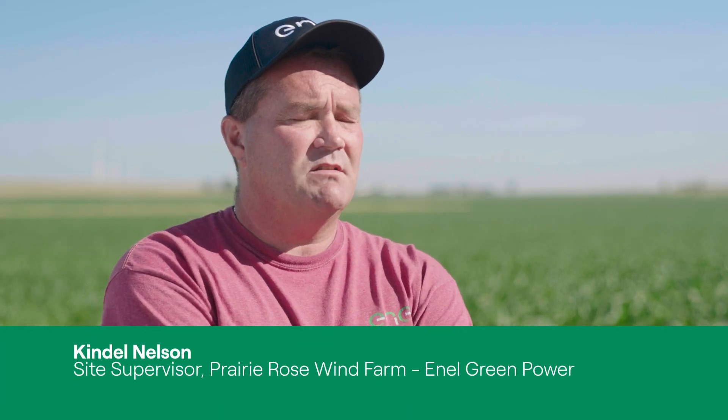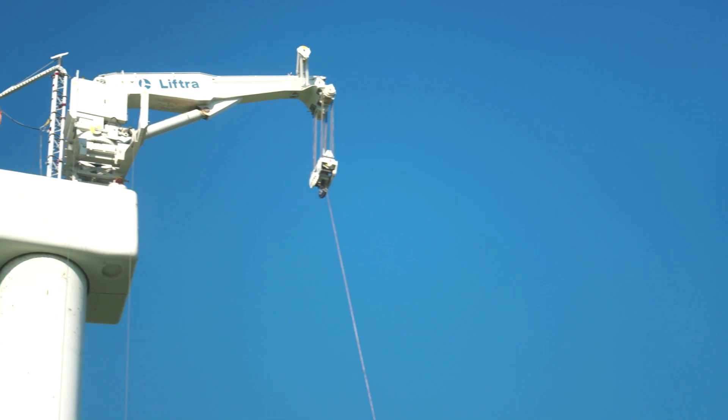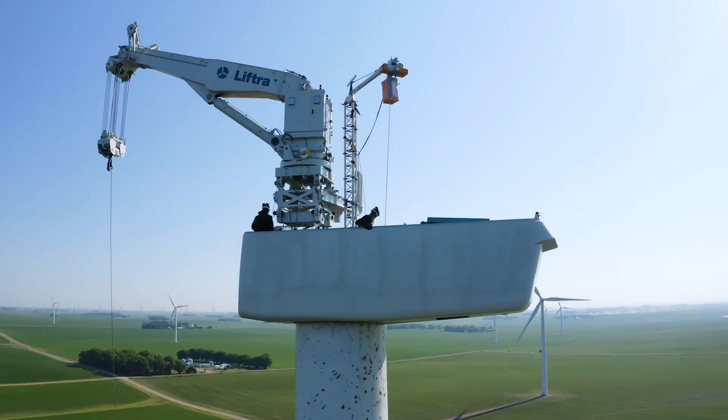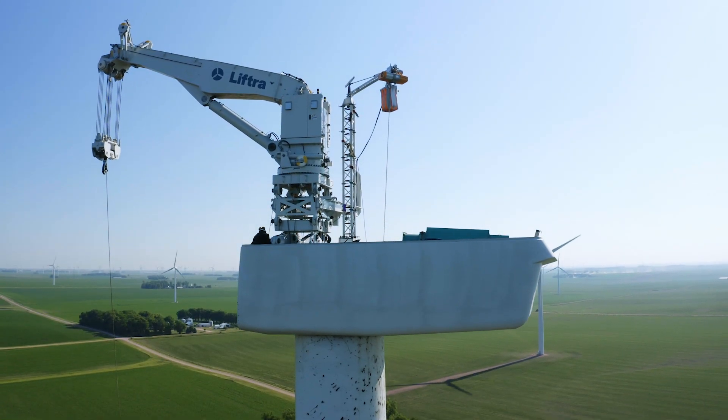Here in Minnesota we have frost laws, so it's easier to bring that crane in during the spring because of road restrictions. The technicians can put it up tower and build it themselves. It's a game changer when you get into hills and mountain regions where it's a pain to get a full-size crane up there.